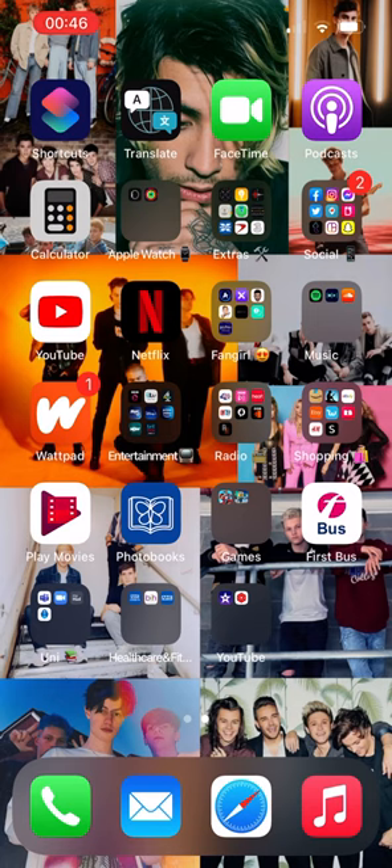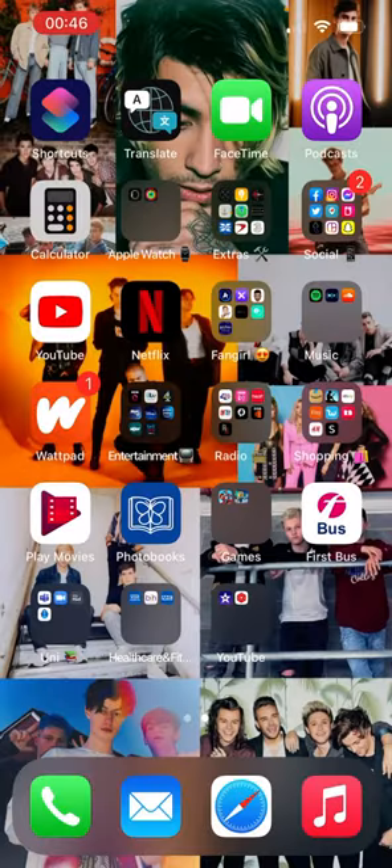In the Games folder, as you can see I only have two games — Mario Kart and Minion Rush. Then we have First Bus, which is how I buy my bus ticket to go on the bus.